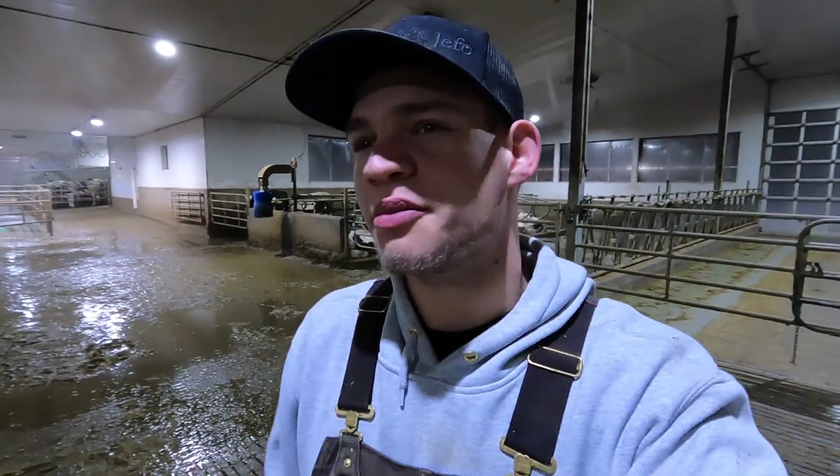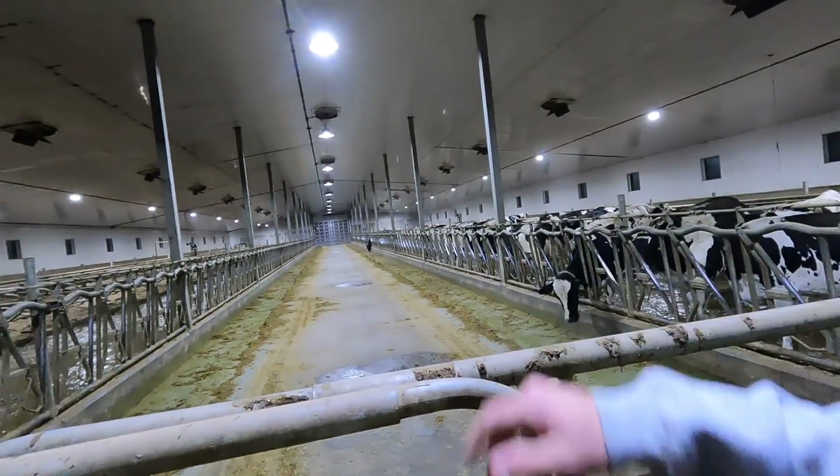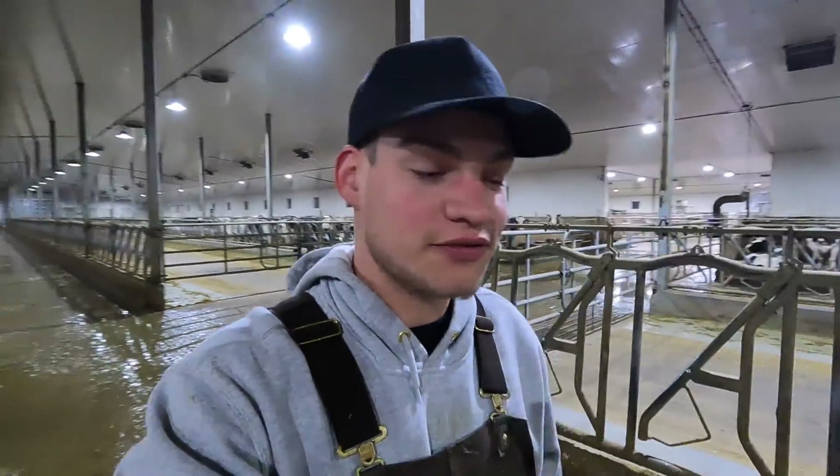The cows are in the holding area now. I'm going to scrape — Dimo's in the parlor getting the milking started. One thing I wanted to mention: I noticed there's quite a bit less feed in the feed alleys here versus the last week or so when I come to grab the first group. I think the biggest reason is that our Juno has been down for the last week and wasn't working. We got her fixed up and the first day we turned it on was yesterday, and now there's already less feed left in the morning, so the cows are eating more. You always want the cows to eat as much as possible because then they'll produce more milk — it's just basic math.